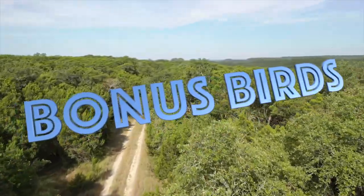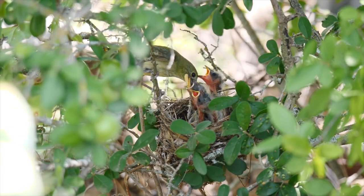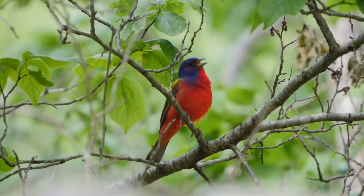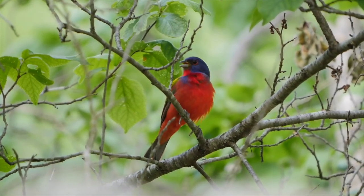As a bonus, we head to the Texas Hill Country where Brett Whitney showcases some of the fascinating nesting behavior of one of America's most striking birds, the painted bunting.